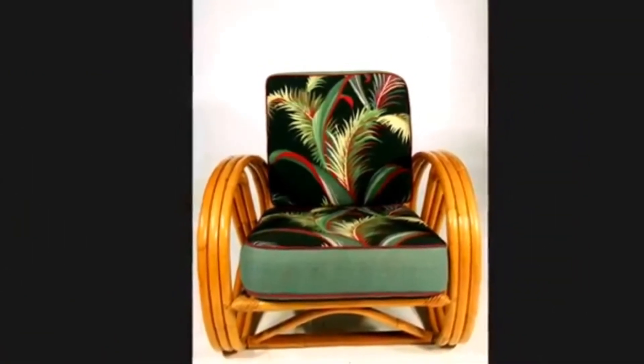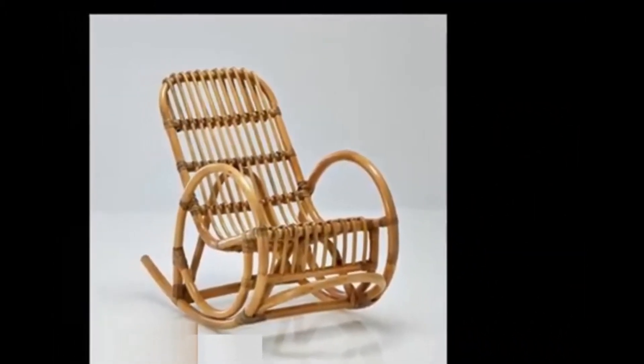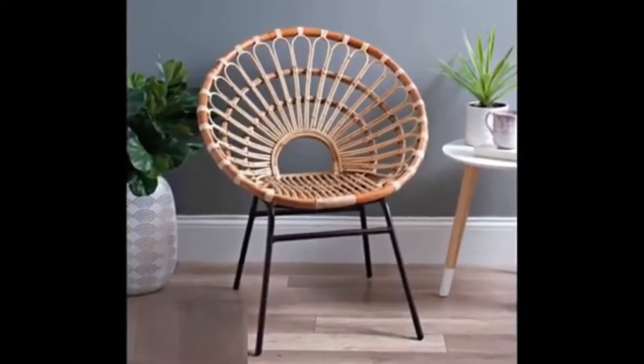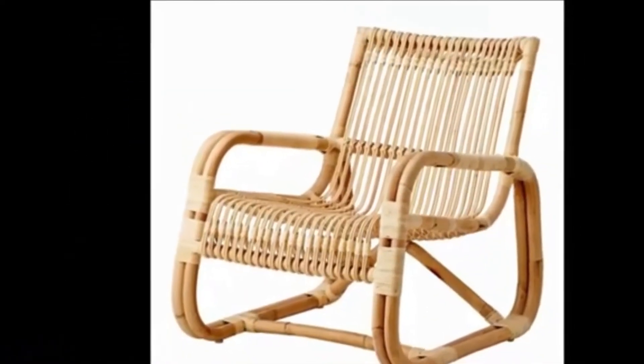Warm and comfortable, these chairs are traditionally crafted in shades of brown, honey and grey, and with many different finishes. Styles include traditional, period, modern and designer.